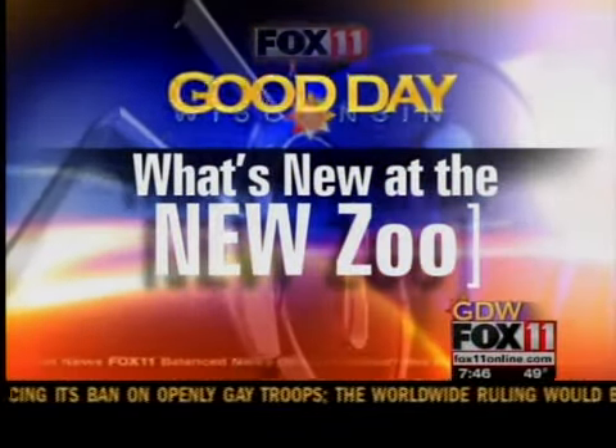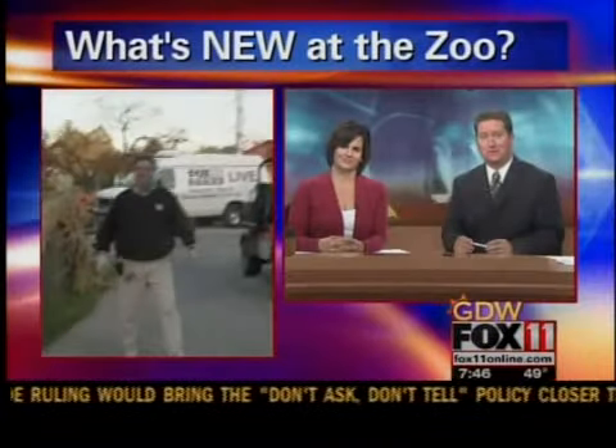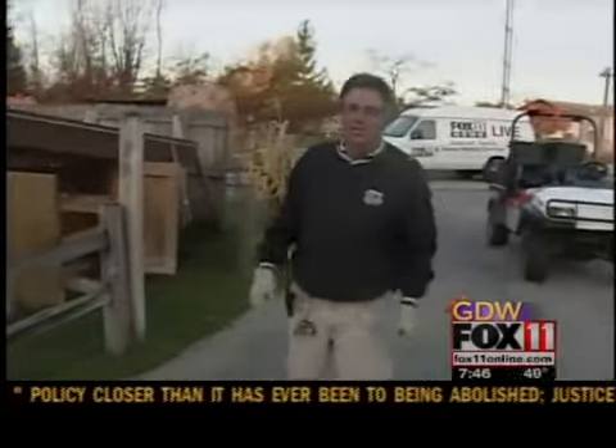It's Wednesday, time for our weekly trip to the new zoo. Neil Anderson joins us again live from Swamico this morning. Good morning. Well, we got our tortoise walk started.